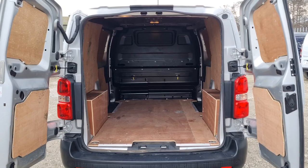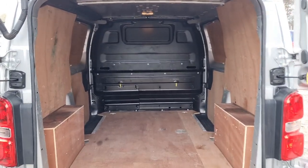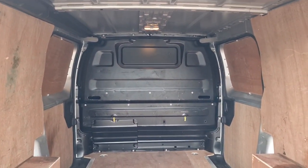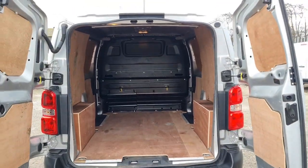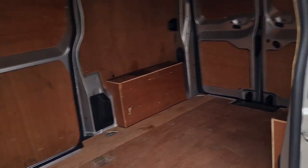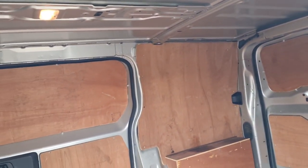On to the back. Got the factory fitted bulkhead, load lining throughout. Nice size load area — over two metres. Very clean, very tidy. And the same from this angle too — clean and tidy, exactly what you want.